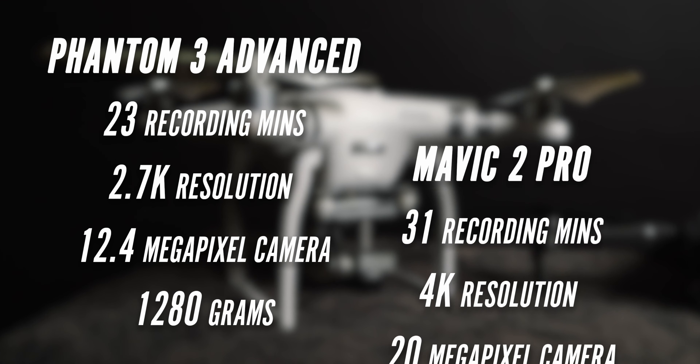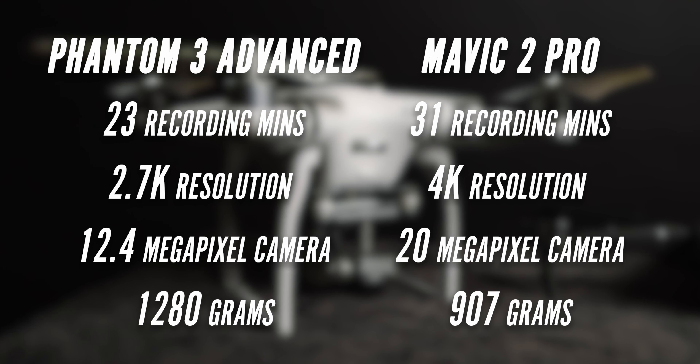The max flight time is 23 minutes versus 31 minutes. One records video at 2K while the other does 4K. One's a standalone drone while the other is a folding drone. One has a sensor of 12.4 million pixels while the other has 20 million pixels. One weighs 1,280 grams while the other weighs 907 grams. And one has a massive controller while the other has a mini compact one.